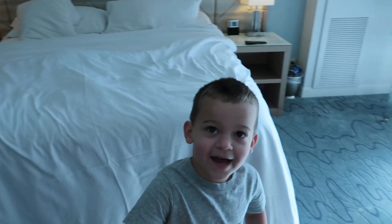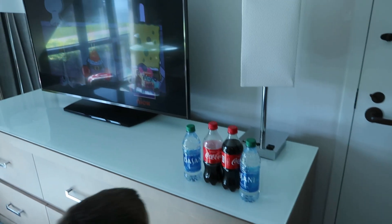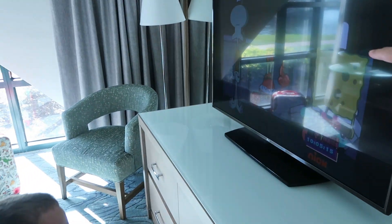What else do we have in here? Look behind you. Soda and water. A chair. Oh, what else? What's this big thing right here? TV.